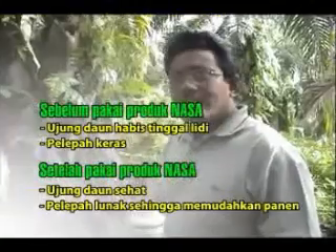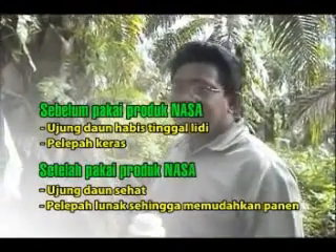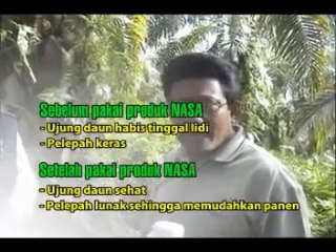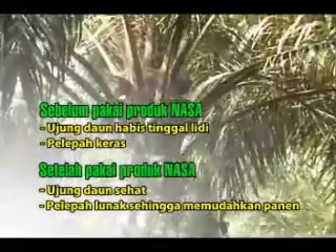Sebelum saya memakai Power Nutrition ini, saya lihat di ujung-ujung daun itu banyak yang busuk, banyak yang tinggal lidinya, daunnya habis dimakan ulat. Sesudah kita memakai Power Nutrition, nampaknya daun-daunnya sudah sehat, banyak yang sudah sehat.